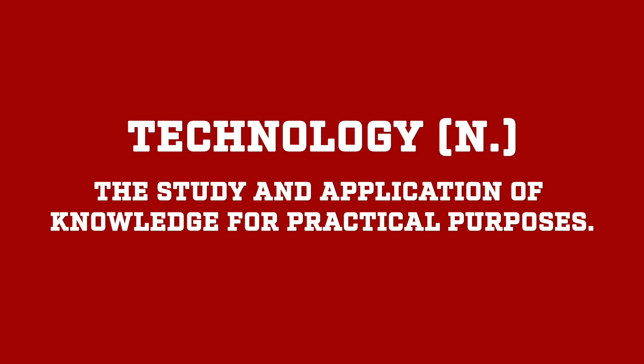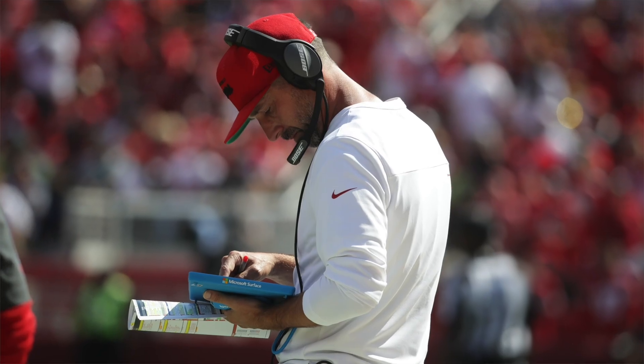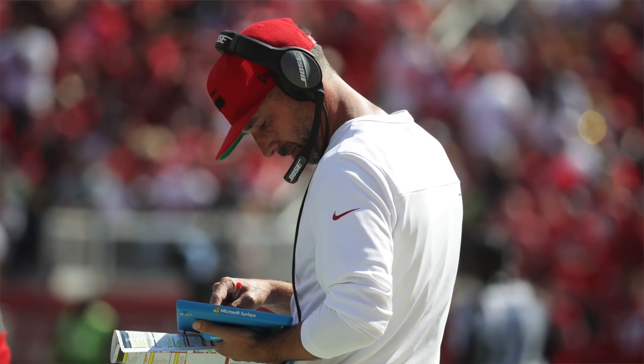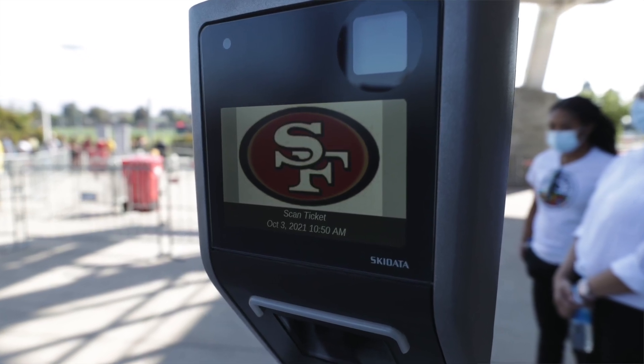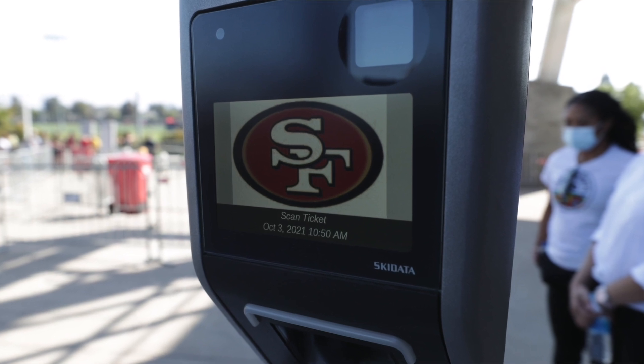Let's start by understanding some key terms. Our first term is technology. Technology is the study and application of knowledge for practical purposes, or simply tools that can be used for a specific purpose. Living in the modern world, we often associate technology with devices that have screens, but it really applies to any tool, from a pencil to a football helmet to the device you're using to watch this.